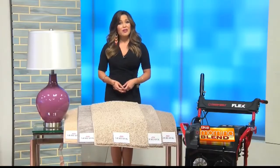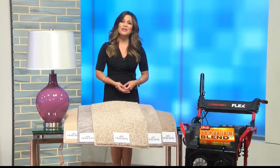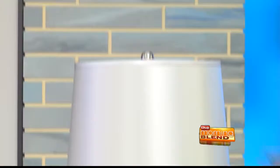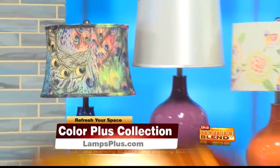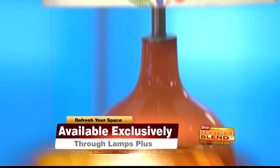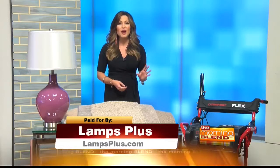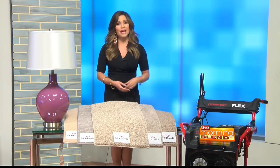Now that the floors are taken care of, what can we do to spruce up the rest of the house? Well, you don't have to be a design professional to have a beautiful, cohesive home. Another easy way to customize your space and add a punch of color is to update your lighting. I brought a few examples from the Color Plus Lighting Collection, available exclusively from Lamps Plus. LampsPlus.com offers a unique customization feature — you can choose from more than 150 color options, or choose a different base, shade, or finial to match your decor or simply add a pop of color.